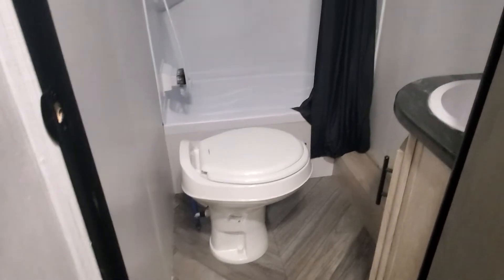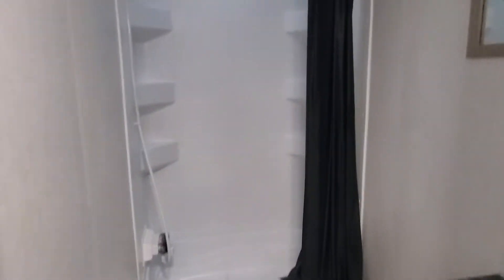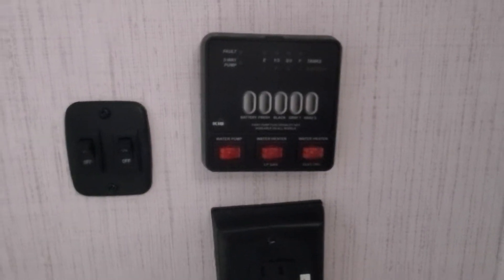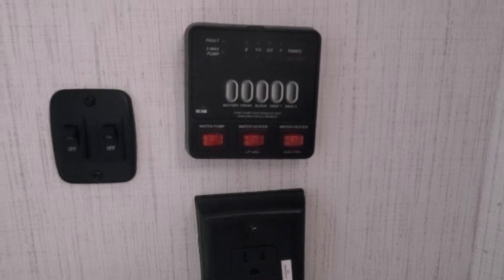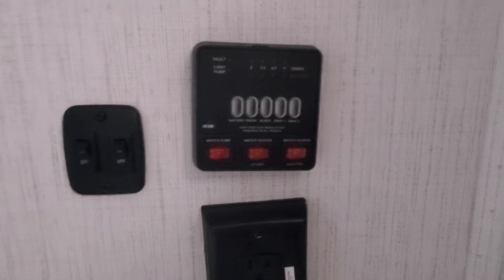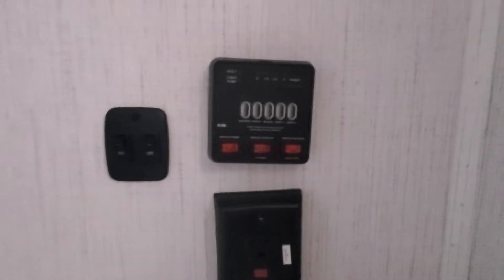Coming around to your rear bathroom with your foot flush toilet, bathtub and shower, power vent in the ceiling, and your check station for your fresh, gray, and black water holding tanks, as well as turning on your water pump, water heater — gas and electric — as well as being able to check your battery levels.